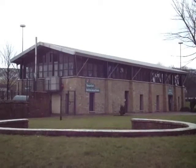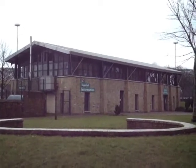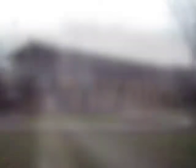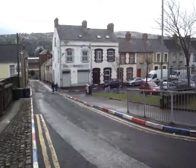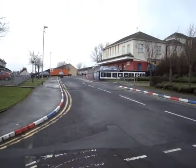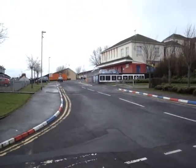A short walk from the bus station is a little brick tourist information building. Derry, like Belfast, has different areas with different murals. Over here is the Loyalist area, and over that way we see the Loyalist murals.